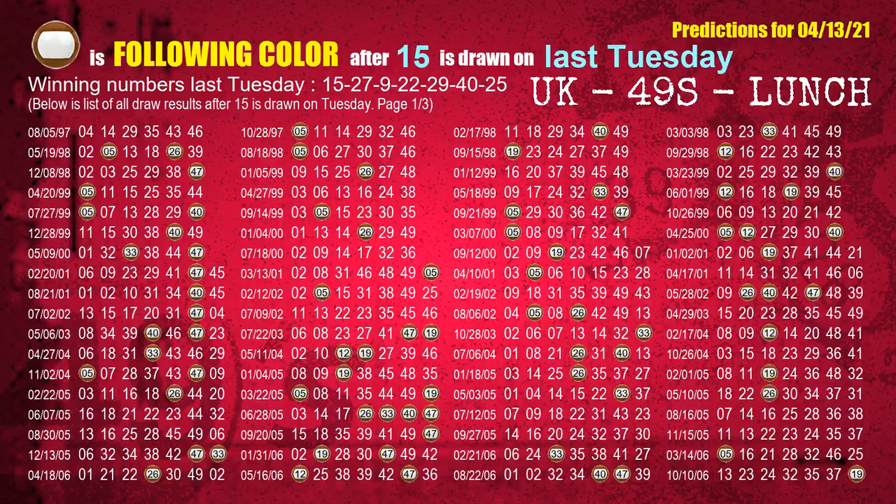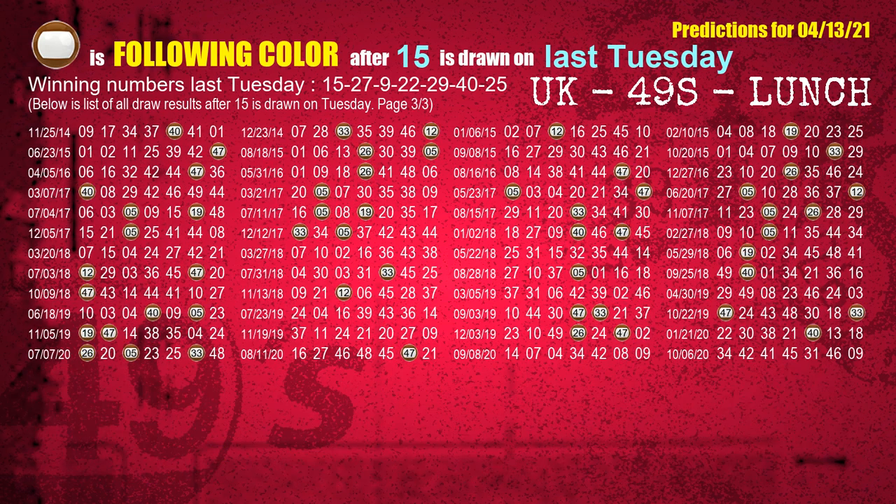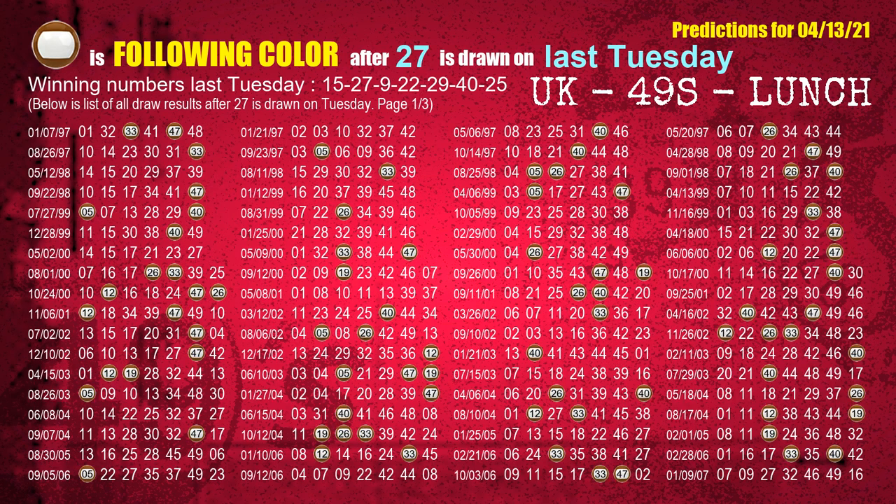Just like finding next week's following ones, we can find out next week's following ball colors through the result of the same day last week. The first winning number last Tuesday is 15. We list all draw results which are one week after a Tuesday draw with 15 as a winning number. The most frequently following color is brown when 15 is the winning number on last Tuesday. We also highlight the color brown with a color ball image for you. The second winning number last Tuesday is 27. The most frequently following color is brown when 27 is the winning number on last Tuesday.